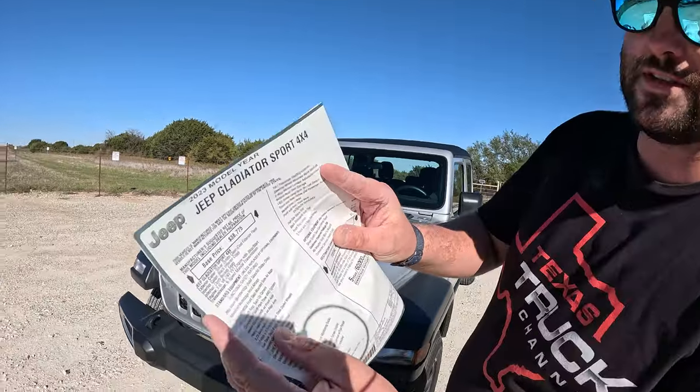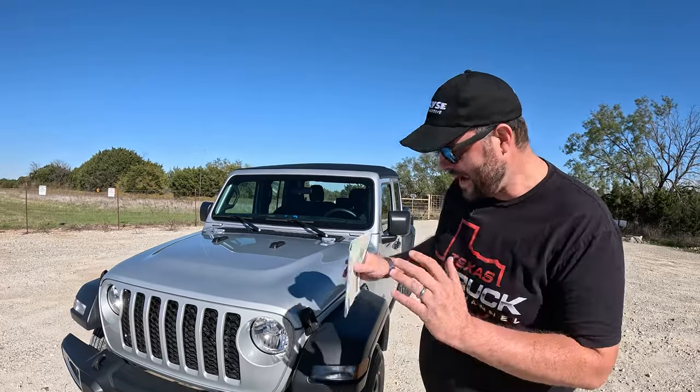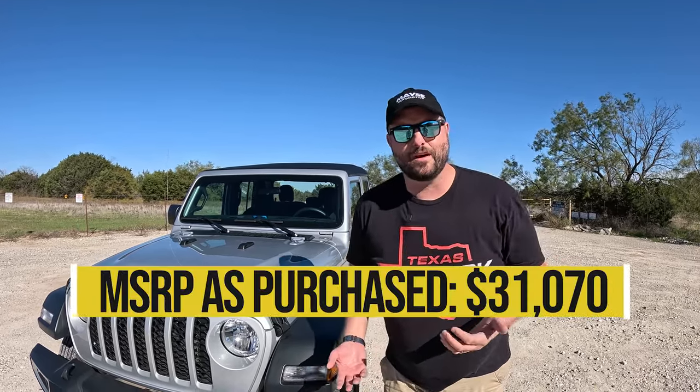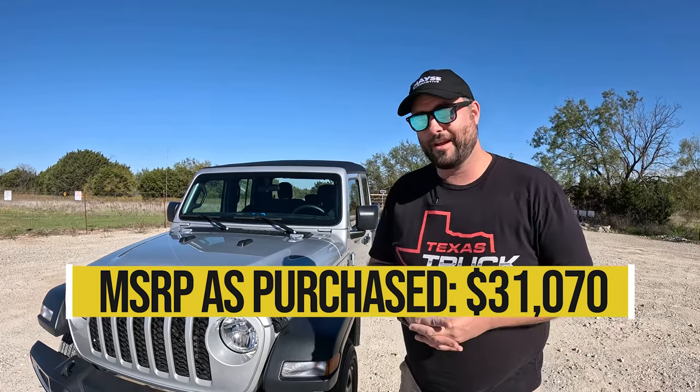Something I didn't anticipate: if you look at Jeep Wranglers, the standard Sport or Sport S comes with a Dana 30 front and Dana 35 rear — the smallest axles you can get. If you got the heavy tow package, you'd get Dana 44s. Now you get heavy duty Dana 44 front and rear as standard right here. That's the same axle you get on the Mojave and the Rubicon. So out of the box, a Gladiator gives you real diffs that are really buildable. You don't get locking differentials like a Rubicon, but we paid $31,000 out the door — at least $20,000 less than a Rubicon.